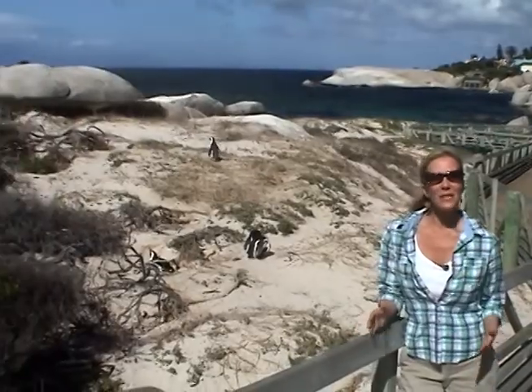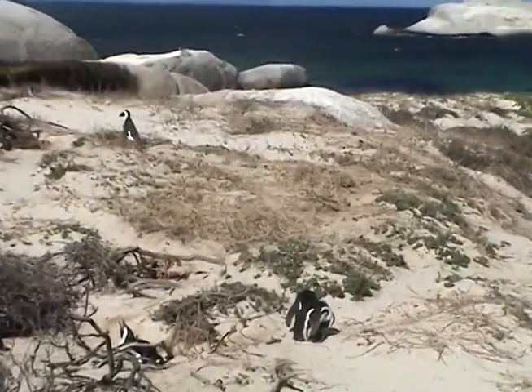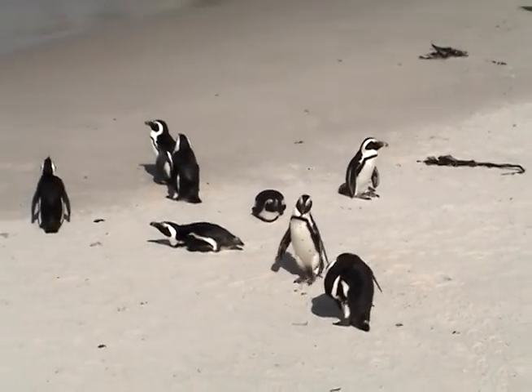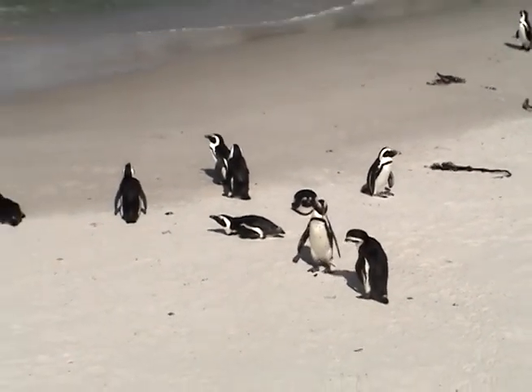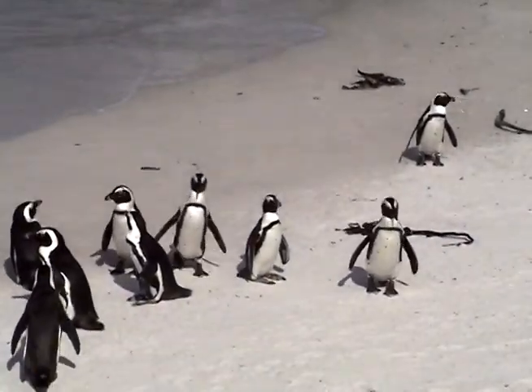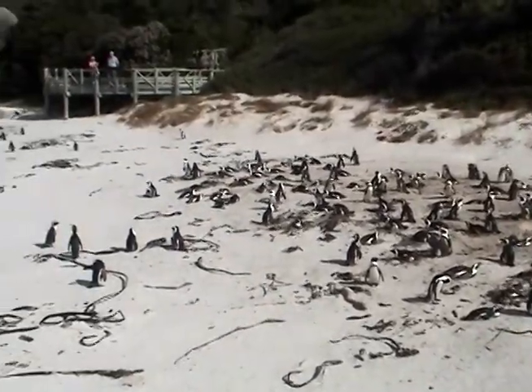Everybody loves penguins, but not many people get to enjoy them in the warm weather. Increasing at an average rate of 60% a year, today there are an estimated 30,000 breeding pairs of jackass penguins in Boulder Beach. This colony now serves as the only warm weather penguin colony in the world.